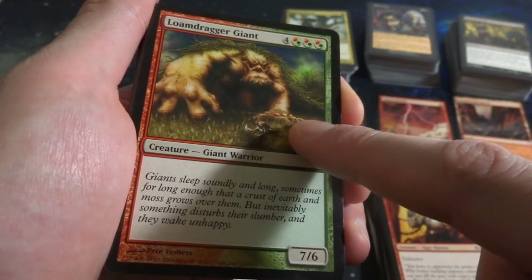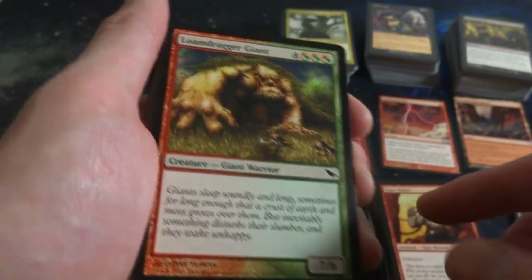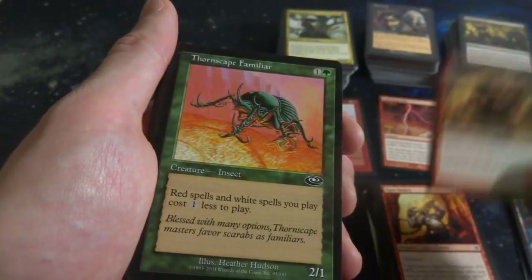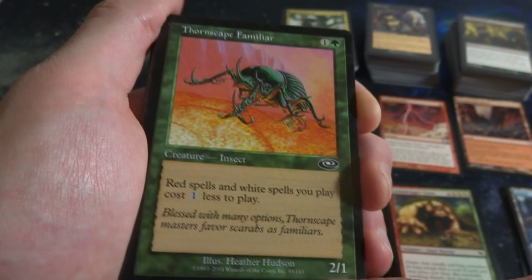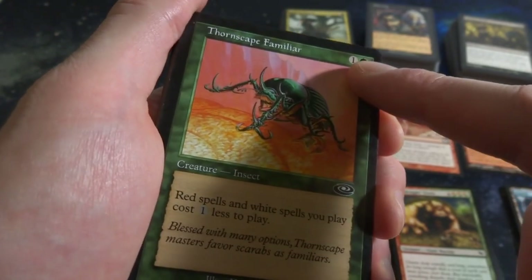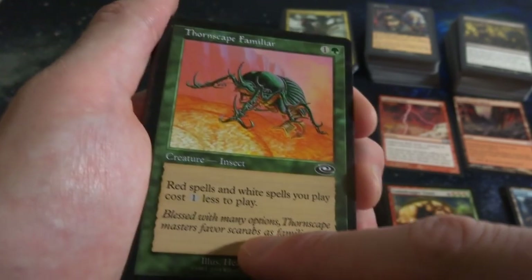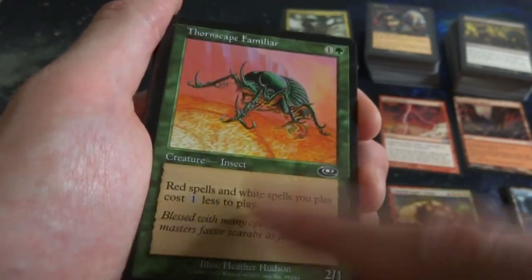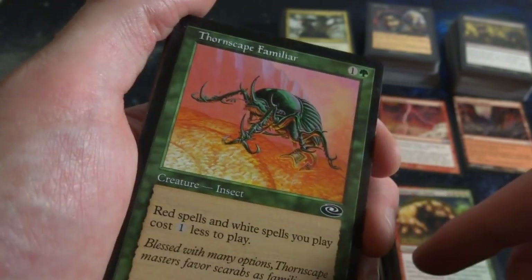Got Loam Dweller Giant - four and any combination of three red or green, it's a 7-6. Plains of Shiv cards - beautiful art by Heather Hudson, it's a 2-1 insect for one and a green. Red spells and white spells you play cost one less to play - very cool, and you definitely want it in a red and white deck because it helps those spells come into play. Look at that beetle - it's like a Hercules beetle.